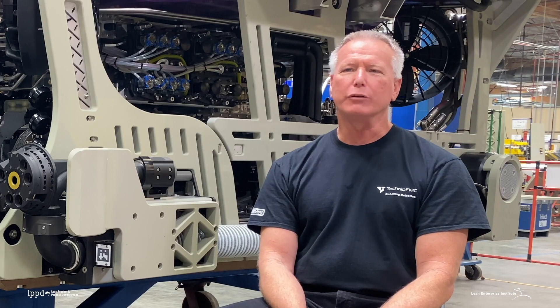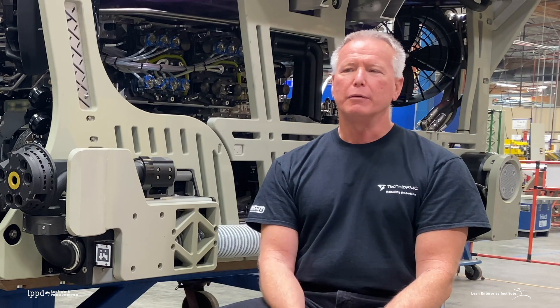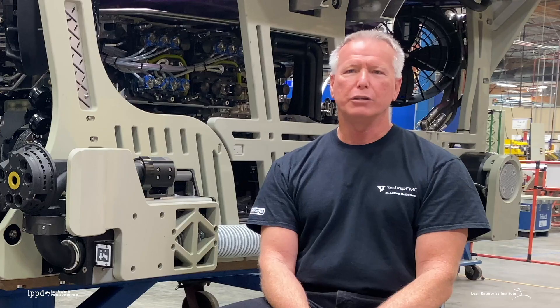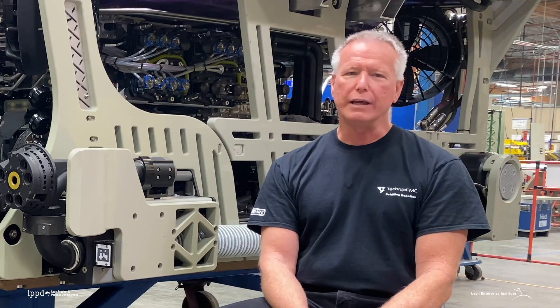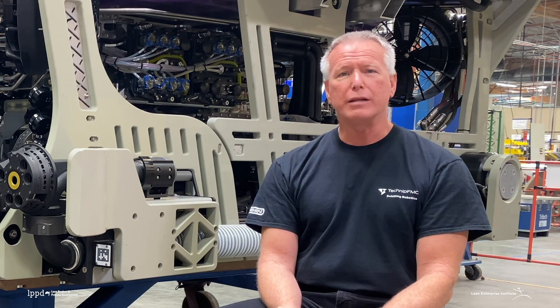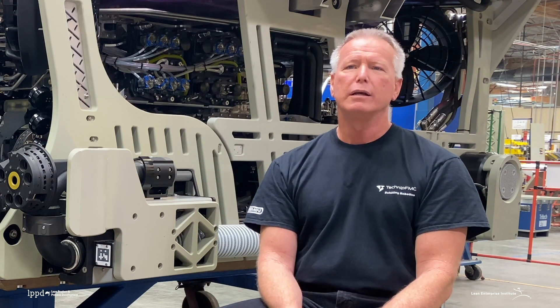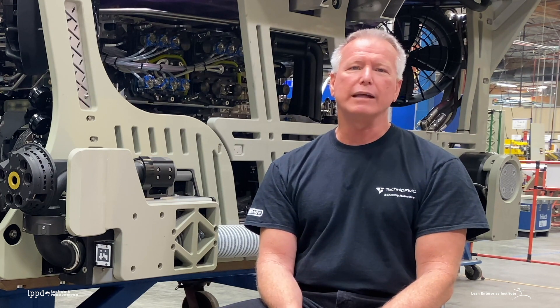In the development of Gemini, incorporating the processes we learned from LPPD made a huge benefit — huge scope, huge innovation, and huge integration of both our operations and engineering teams. If we had not used those processes, getting it into production in that time frame would have been impossible. Following LPPD practices along the way is absolutely worth it for your sanity, your culture at work, your happiness, and the project's success.